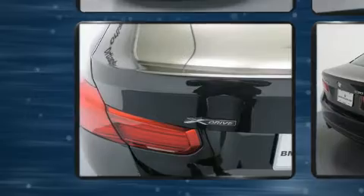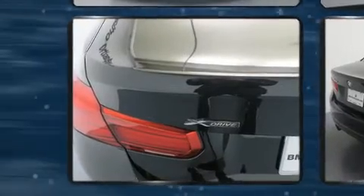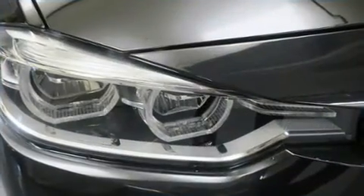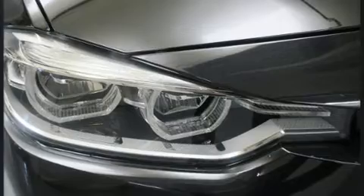This model accommodates five passengers comfortably and provides features such as delay off headlights, front and rear reading lights, a trip computer, automatic dimming door mirrors, and cruise control.